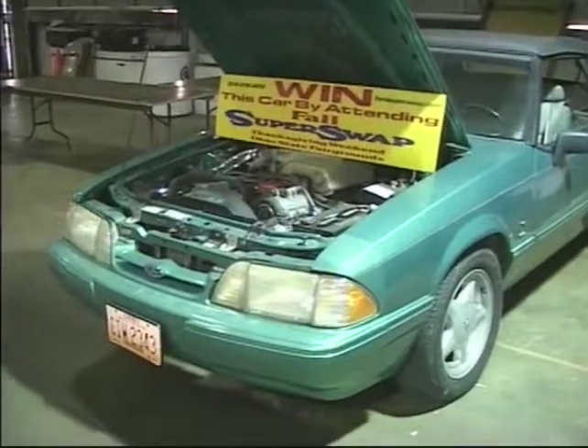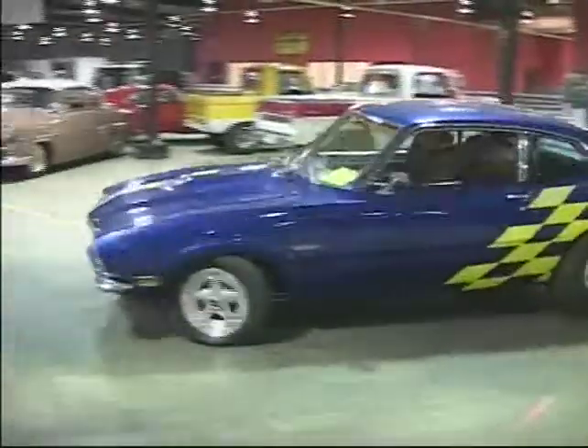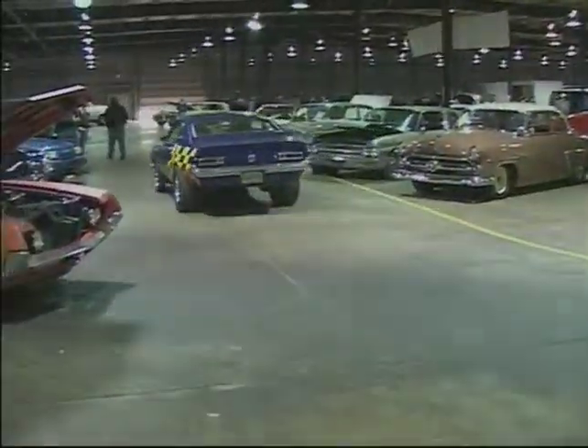That'll be a 92 Mustang LX 5-liter convertible. I've had a great weekend. Ford people — I don't care where you're at — we've had people here from South Dakota, Montana, all over the country, and our Canadian friends. Come join us at the Fall Super Swap. That's all we have time for this issue; see you again next time.